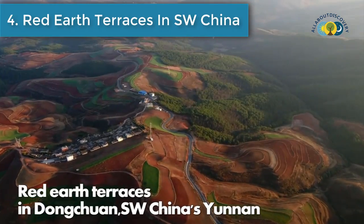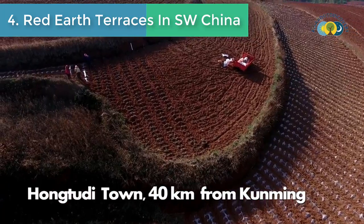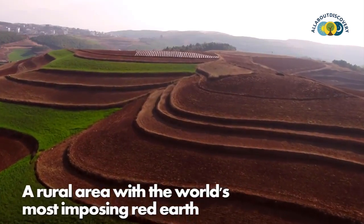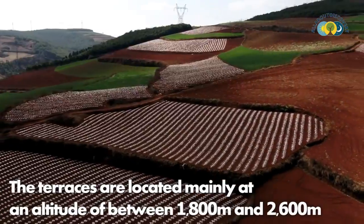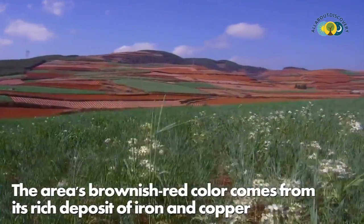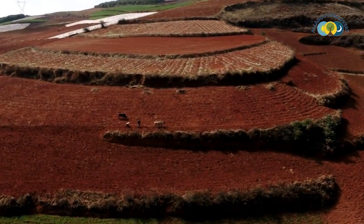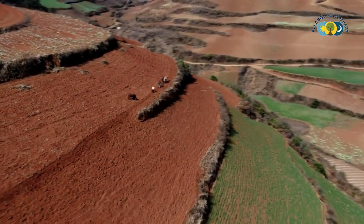Number 4 is red earth terraces in southwest China. The red earth terraces in Dongchuan, southwest China's Yunnan, are located about 40 km from Kunming — a rural area with the world's most imposing red earth. The terraces sit at an altitude of between 1,800 meters and 2,600 meters, and the area's brownish-red color comes from its rich deposits of iron and copper.